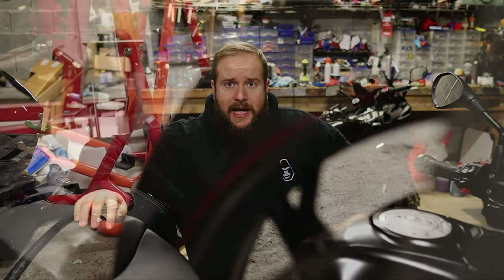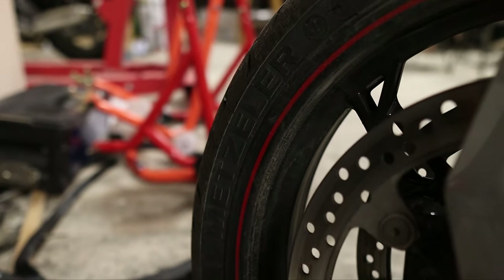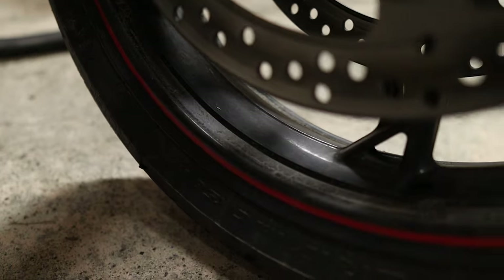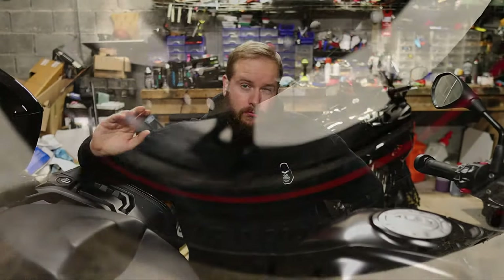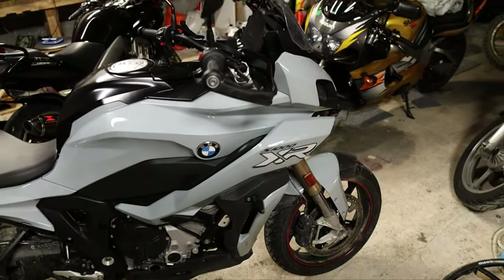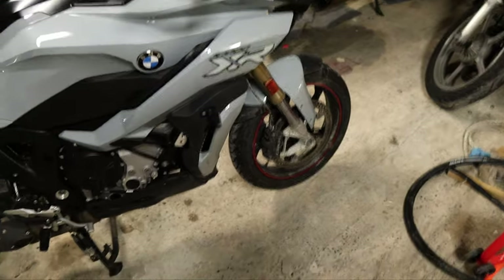One thing to mention on that is there are a pretty new set of Metzeler Roadtec 01 SEs on this, which are tyres I have talked about in the past. I love them, I think they're brilliant tyres, and that obviously did make a difference too. If it had lesser rubber on there I'd probably feel different about it.